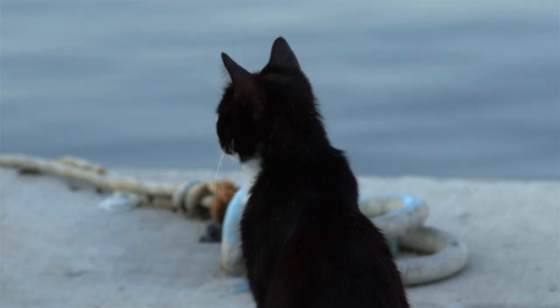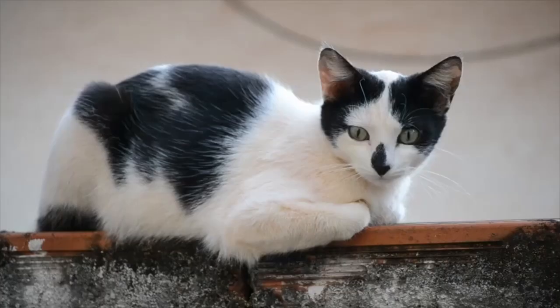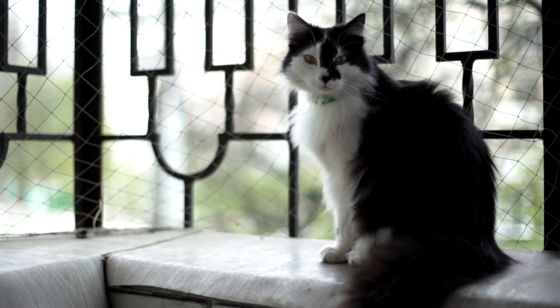Cat genetics are an amazing thing. For many cats which have black coats, they will often have white on their coats too. But there's more to these bi-color kitties than meets the eye. Here I'll break down the three classifications of black and white cat coat patterns.